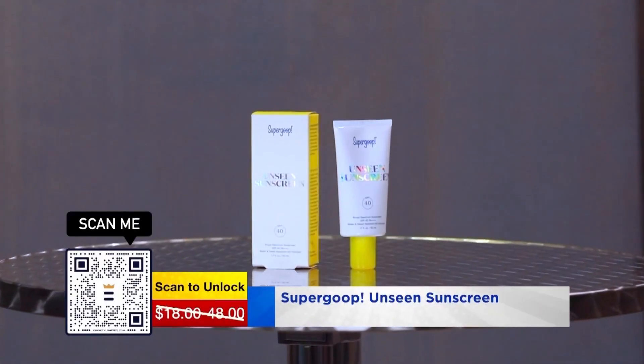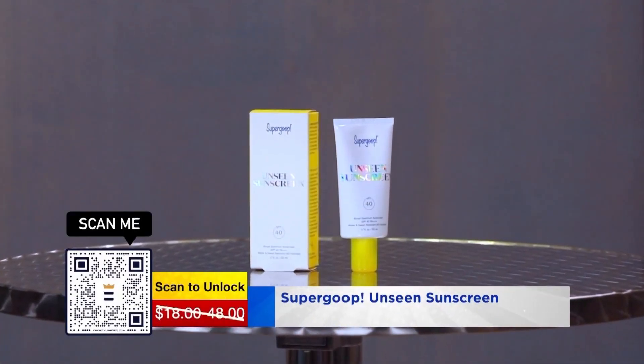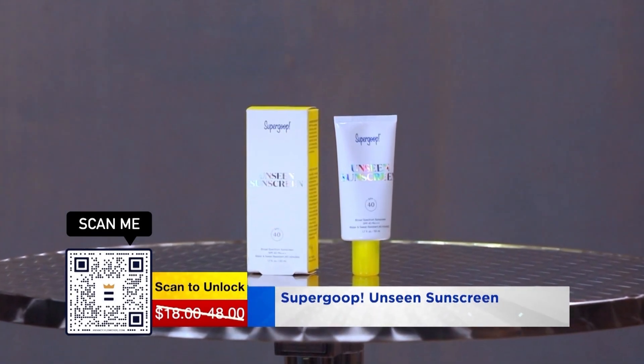It goes on completely clear, so no more of that white messy stuff on your skin or on your kids, and it has no fragrance. It is wonderful — you're going to put it on right before you put on your makeup.